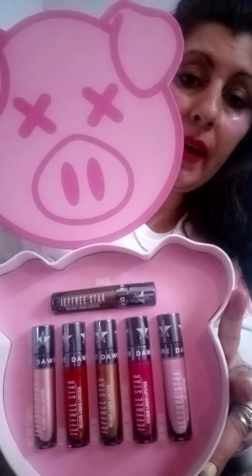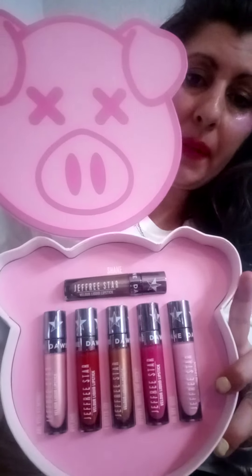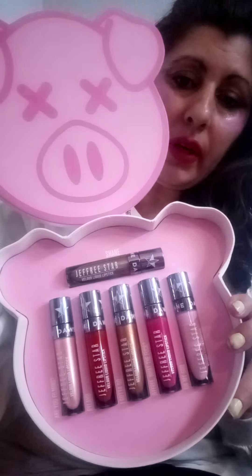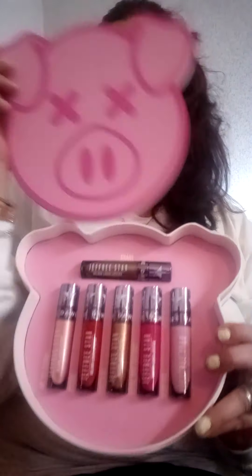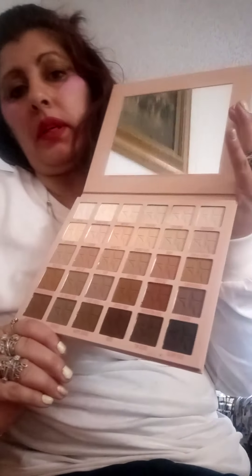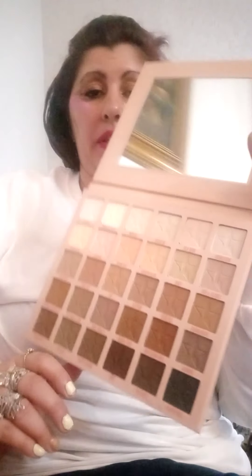So this is what I have on my face. We got a pencil, a giant gloss, another liquid lipstick, a regular cream lipstick, and this set with all the glosses. And the palette too — we got a palette in nudes with a giant mirror. So we got some really cute stuff.